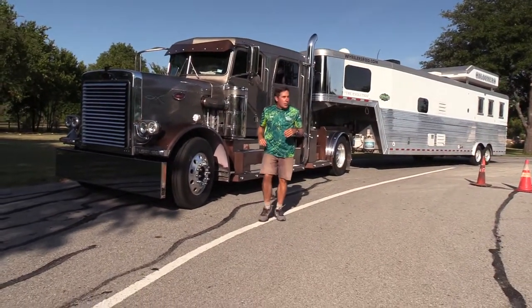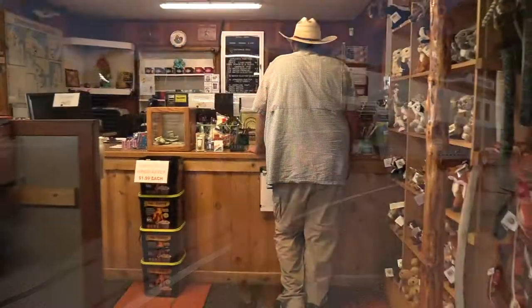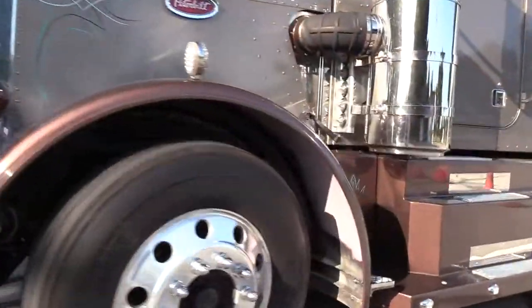Alright guys, we've been riding in style, cutting across Texas. The Oklahoma border is right out there in the middle of Lake Texoma. And this has been our cruising rig — pretty sweet, eh? The Peterbilt and the Bloomer Trailer, baby.